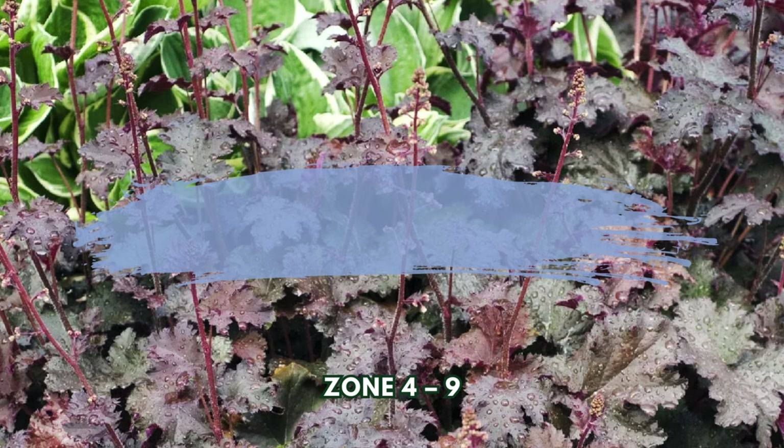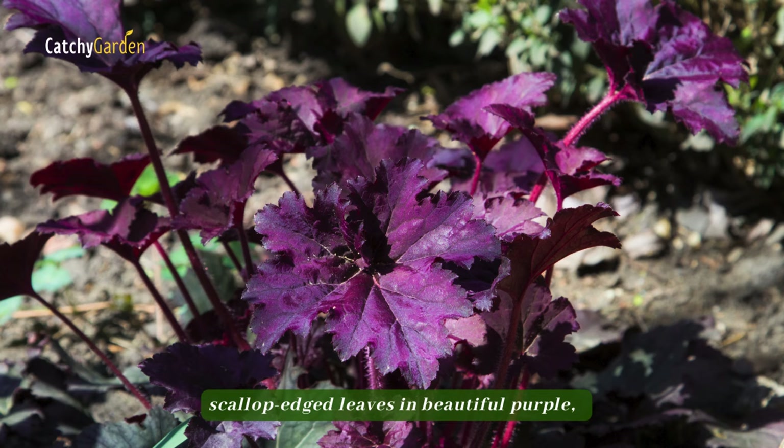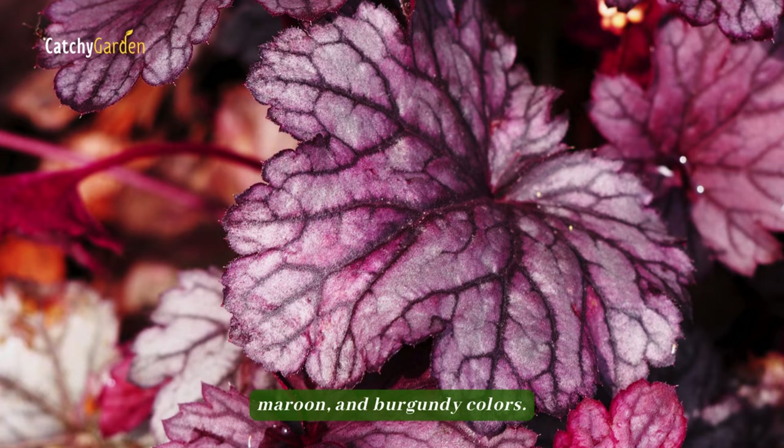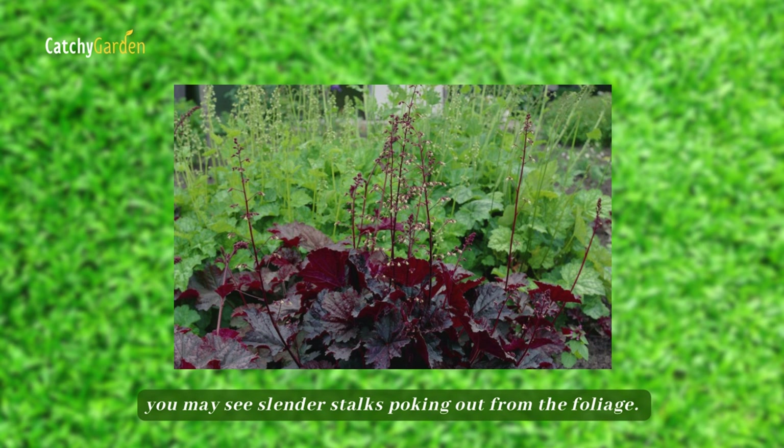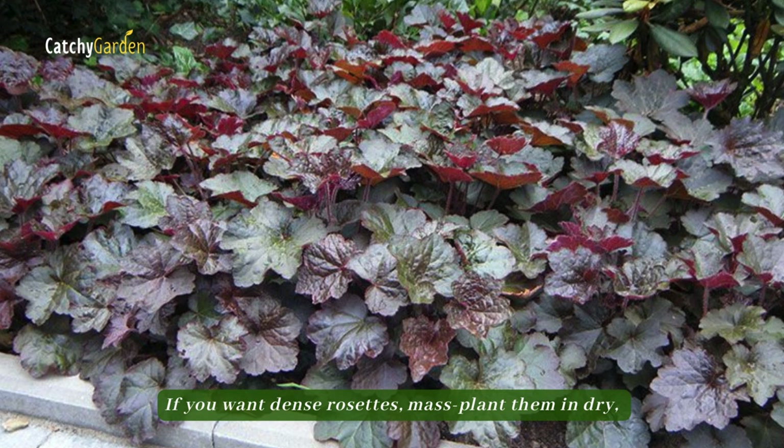Number five: Crevice Alum Root. Crevice Alum Root forms elegant mounds of metallic, scallop-edged leaves in beautiful purple, maroon, and burgundy colors. In the latter part of spring, you may see slender stalks poking out from the foliage. When they're ready, they'll burst forth with little white flowers. If you want dense rosettes, mass plant them in dry, shaded spots under thick tree canopies.